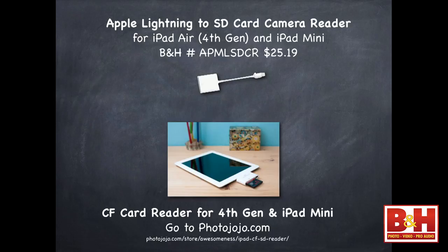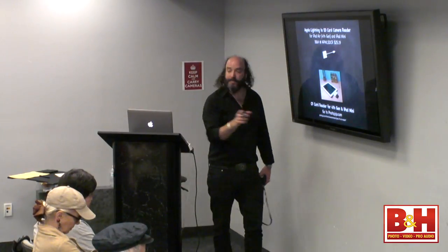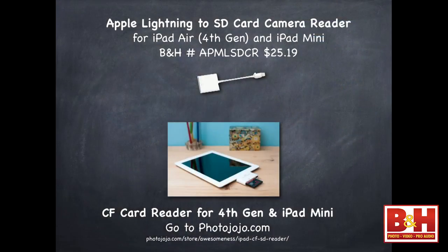If you say, 'David, I'm going to be traveling with my Nikon or Canon 5D Mark III, which is CF cards, or my Nikon D800, also CF cards' — Apple doesn't support CF cards and doesn't make an adapter for that. So you have to go to PhotoJoJo, where they sell something to download CF cards to your iPad. You can take that URL down and do that.